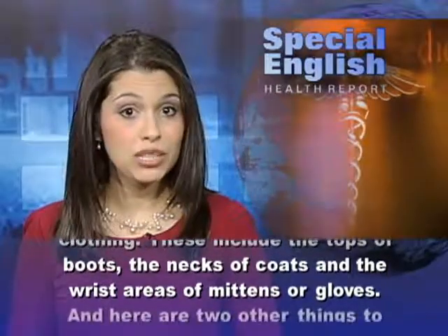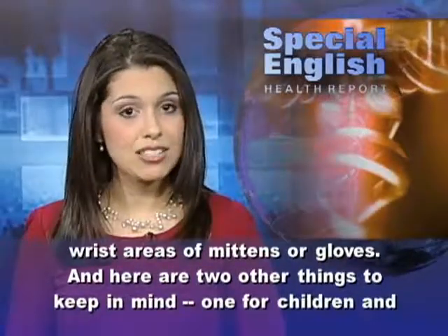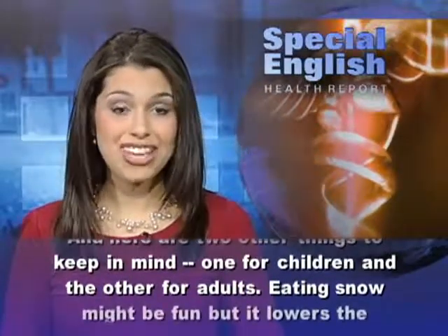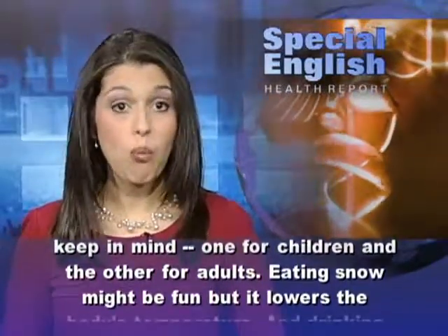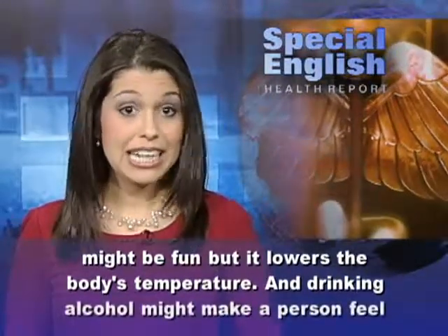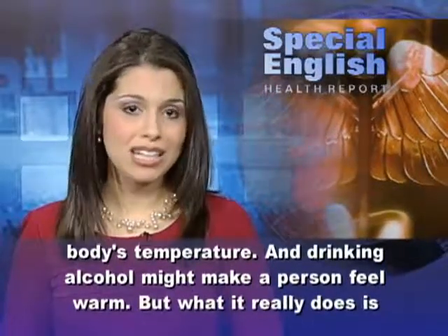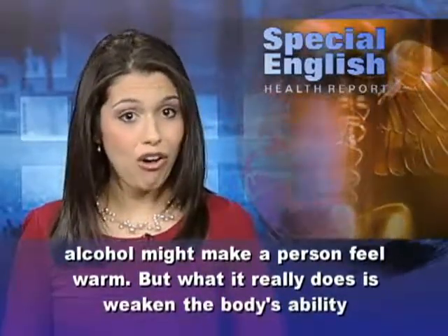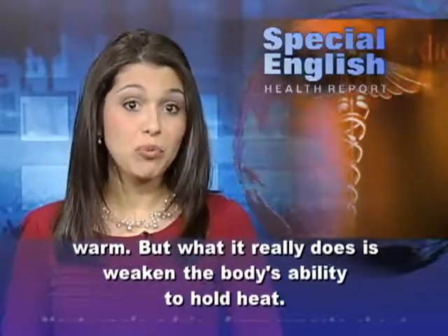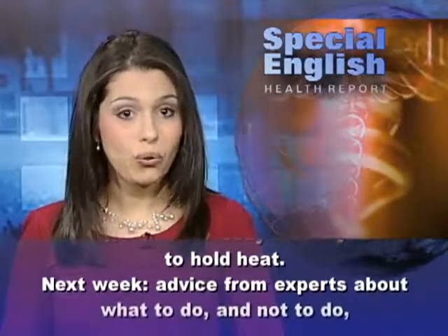These include the tops of boots, the necks of coats, and the wrist areas of mittens or gloves. Here are two other things to keep in mind, one for children and the other for adults. Eating snow might be fun, but it lowers the body's temperature. And drinking alcohol might make a person feel warm, but what it really does is weaken the body's ability to hold heat.